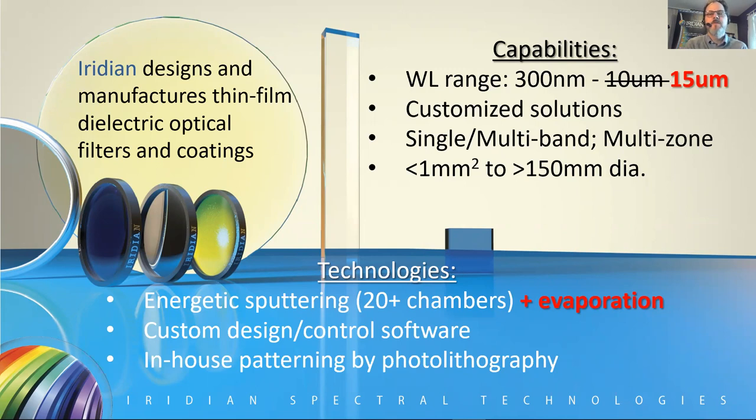We provide filters in many different spectral configurations: gain flattening filters, edge filters, notch filters, single band filters, and as we'll discuss today, multiband filters. We also provide spatially varying spectral filters and multi-zone filters that can provide multiple band functionality in a multispectral imaging application. Our filters vary in size from the very small — sub-millimeter square to address telecom and datacom needs — up to as large as 150 millimeters in diameter for applications such as astronomy.